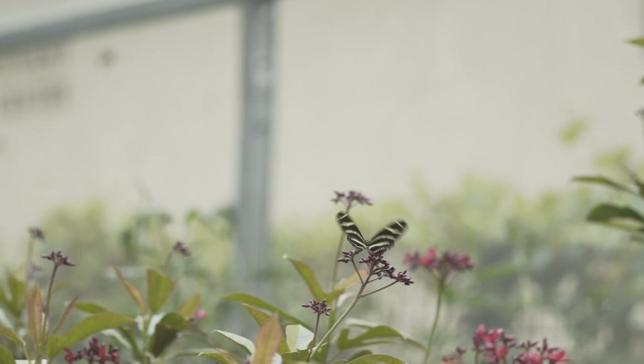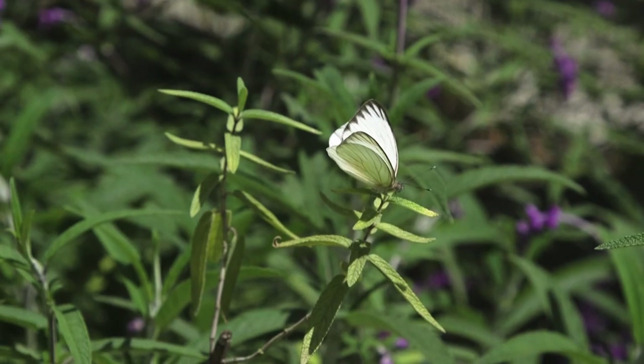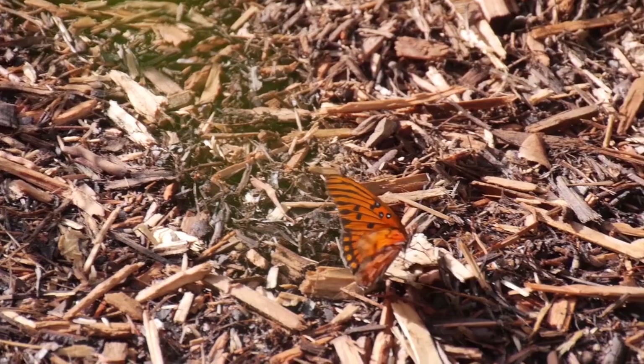Most people, when they think of butterflies, think of them flying around like little ballerinas, landing on flowers and sipping nectar. But there are different kinds of butterflies that feed on different things, and some feed on really gross stuff. There are some butterflies that will actually feed on rotting animals, rotting fish, and some that have to get nutrients out of the soil — including drinking things like urine.